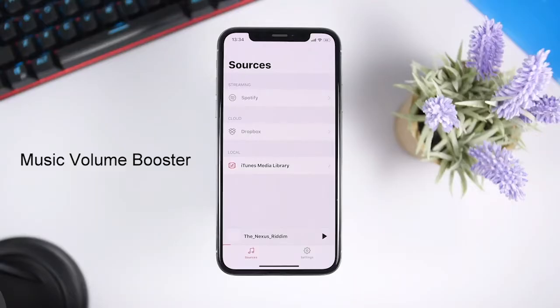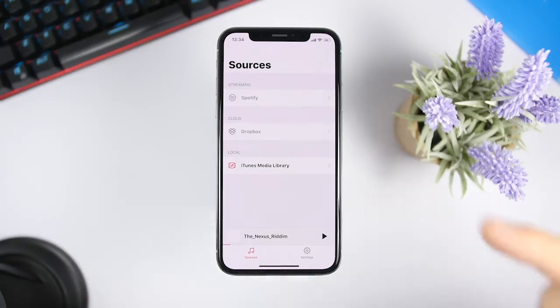The first app for this video is called Music Volume Booster. This app allows us to boost the music sound of your iPhone, whether you're playing music from Spotify, Dropbox, or the iTunes media library — the songs you have on your music app. You can basically double the volume of your iPhone when playing music. This is the home screen of the app where you will find your sources, and here you can connect Spotify, Dropbox, or the iTunes media library.